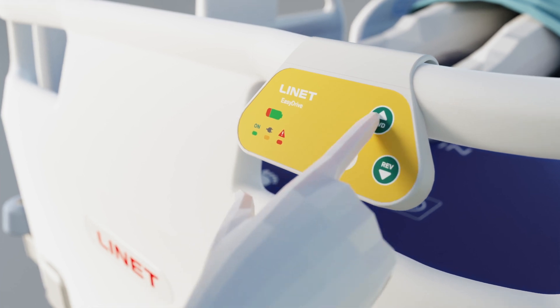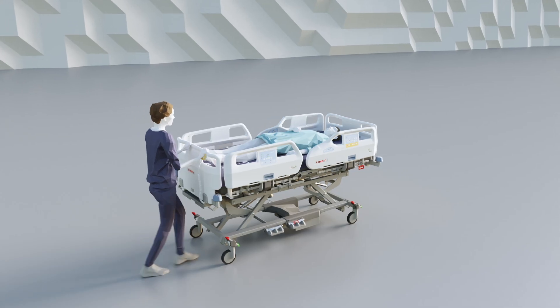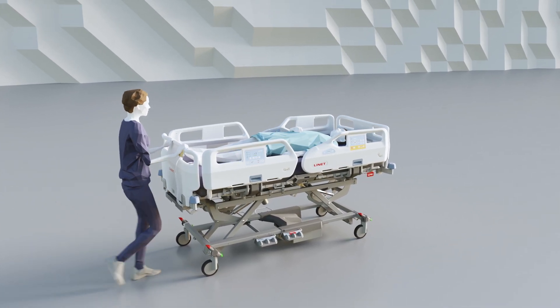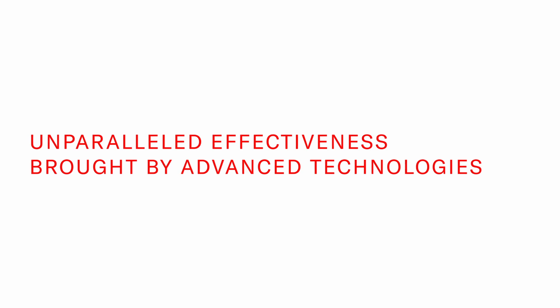EasyDrive decreases the necessary initial pushing force and enables patient transportation by only one caregiver. Unparalleled effectiveness brought by advanced technologies saves time through a decreased number of unnecessary operations and simplifies procedures.